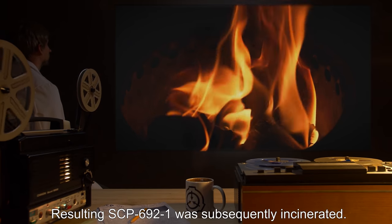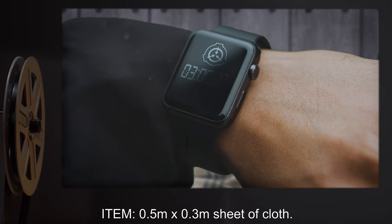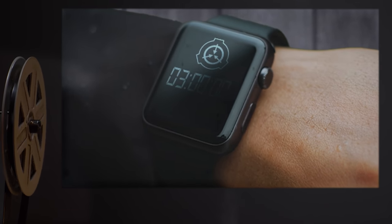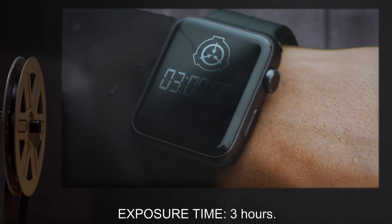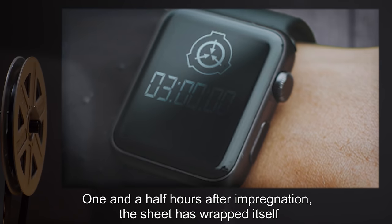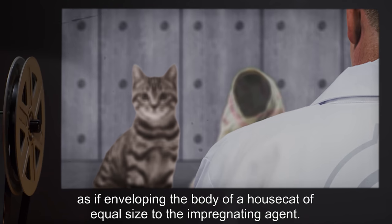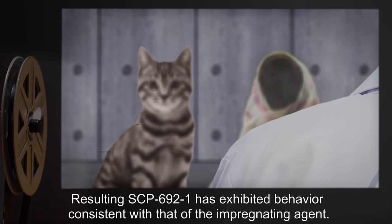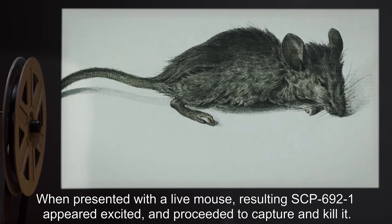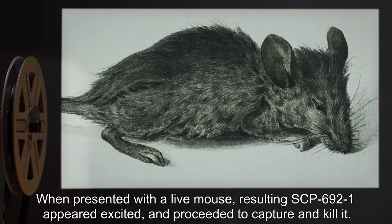Resulting SCP-692-1 was subsequently incinerated. Item: 0.5 meter by 0.3 meter sheet of cloth. Impregnating agent: a house cat. Exposure time: three hours. Result: one and a half hours after impregnation, the sheet wrapped itself as if enveloping the body of a house cat of equal size to the impregnating agent. Resulting SCP-692-1 exhibited behavior consistent with that of the imprinting agent. When presented with a live mouse, resulting SCP-692-1 appeared excited and proceeded to capture and kill it.